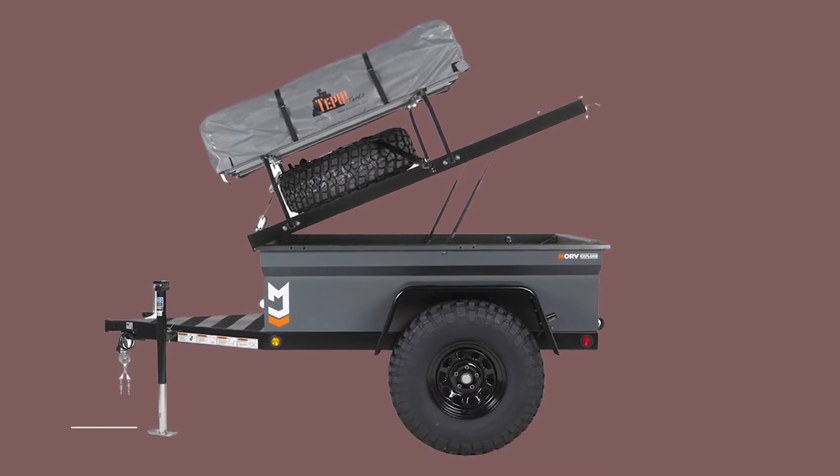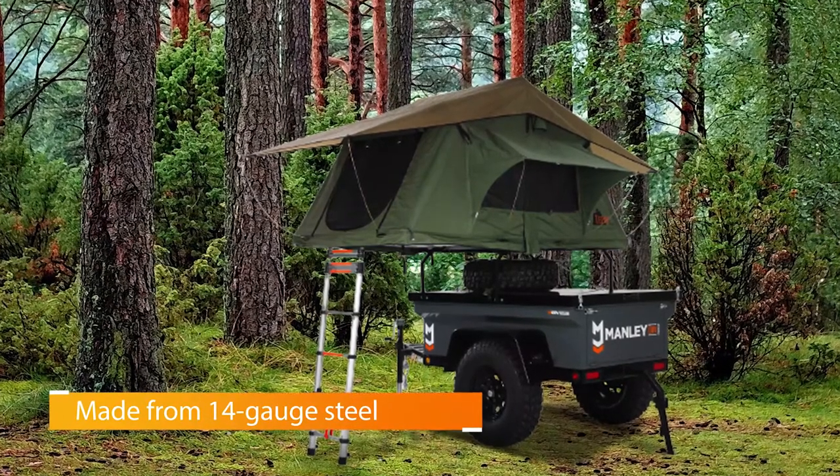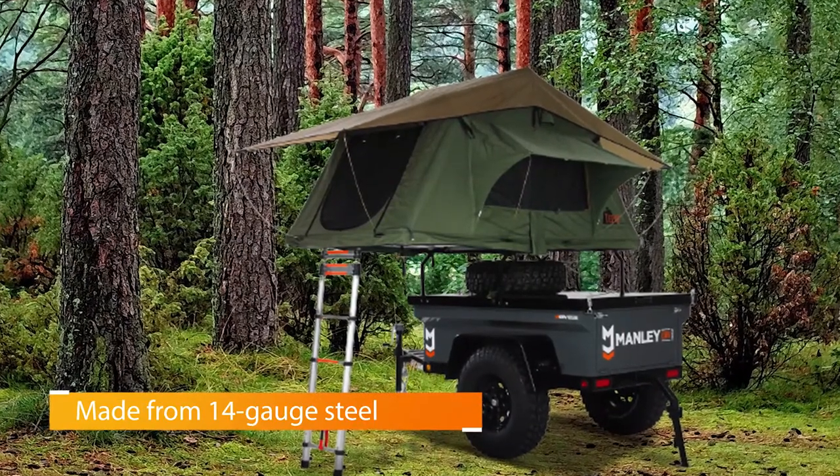And since it's made from 14-gauge steel, it's plenty tough and can haul a hell of a lot of extra gear — from spare tires, to camping gadgets, to food and water, and so much more.